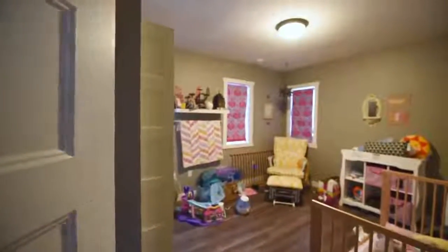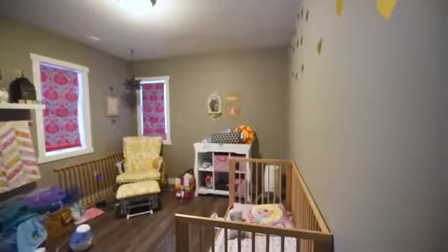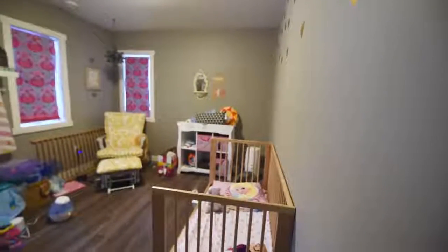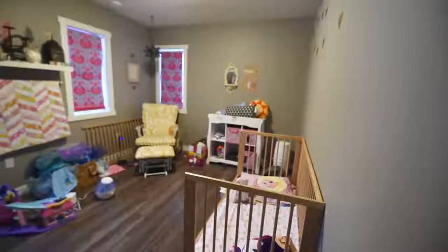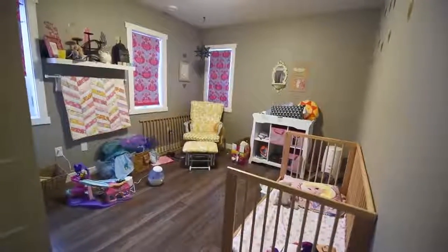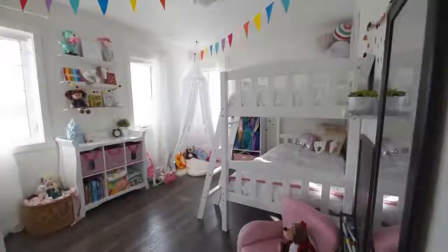When we built our home, we built four bedrooms and we did not know that we were going to have a third baby. So this fourth bedroom we just treated as a spare bedroom or an office. We painted it originally just like a boring medium gray. I think the most important part of this transformation was painting the entire thing a bright white — this color is called Simply White by Benjamin Moore.